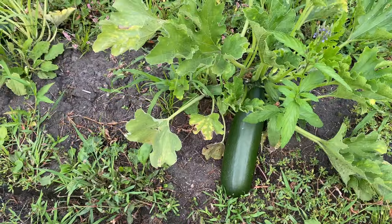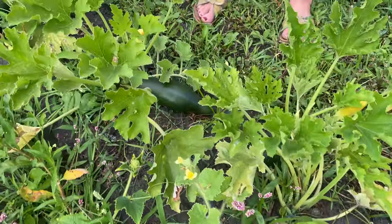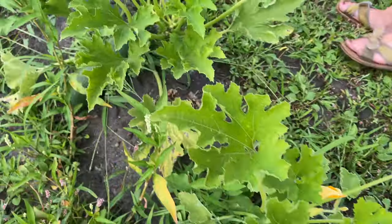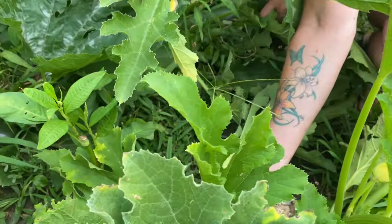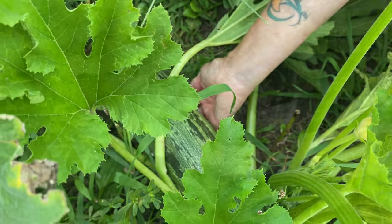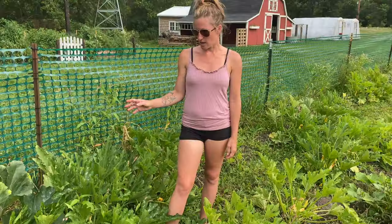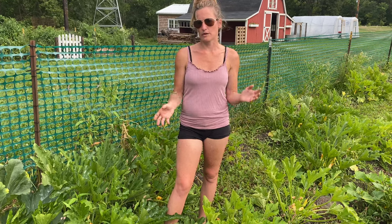We're in the back garden where I have my zucchini, cucumbers, and pumpkins. We have an abundance of them. I like zucchini because they have a nice long growing season and if you're a vegan or a gardener it's a great place to start because they have a longer growing season and they're pretty easy to maintain and take care of. They're very easy to grow.